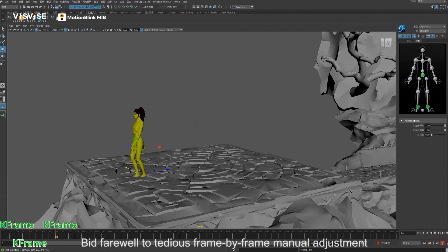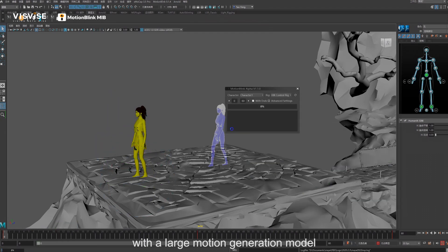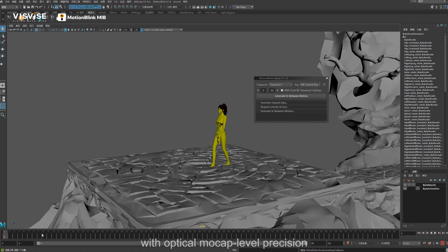Bid farewell to tedious frame-by-frame manual adjustment. Motion Blink MIB automates keyframe animation with a large motion generation model, capable of auto-interpolating gaps up to 1.5 seconds with optical mocap level precision.